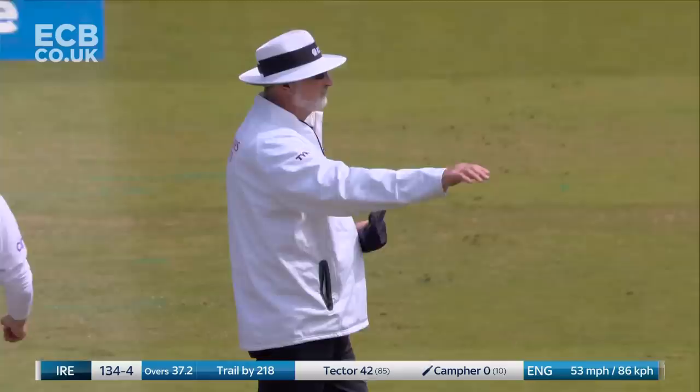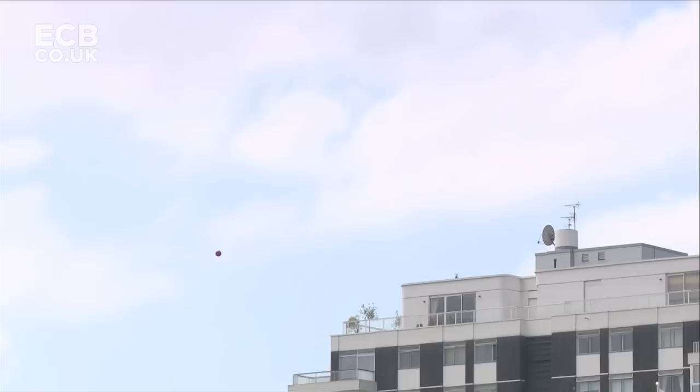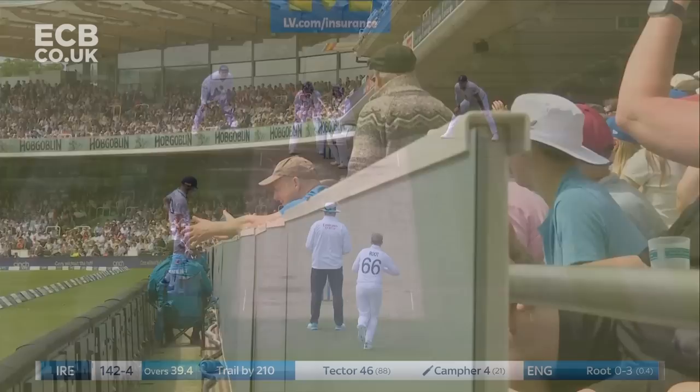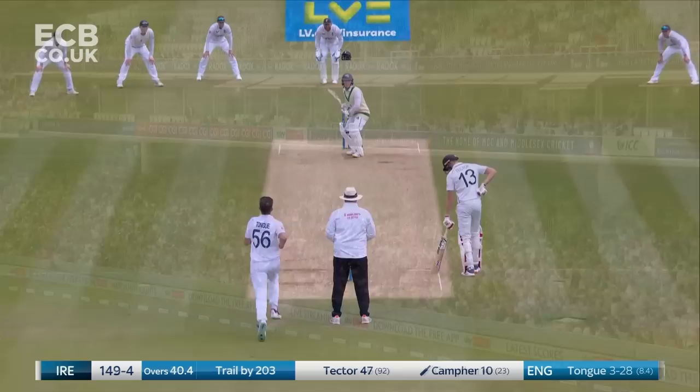Terrific placement as well — timing, taking it from around middle and off stump. That's what I'm going to do — Curtis Campher throws down the gauntlet to the bowler. Bang him over the top and see the response from Leach. Into the grandstand — that is a lusty blow.